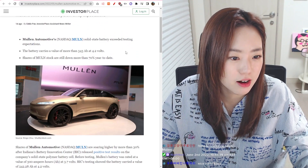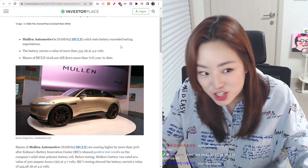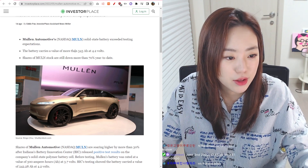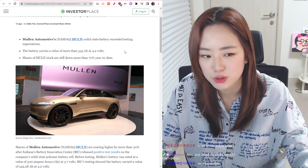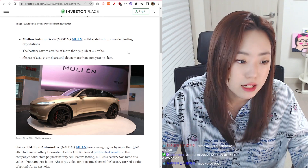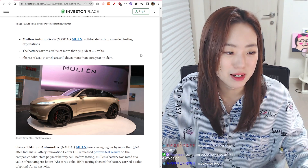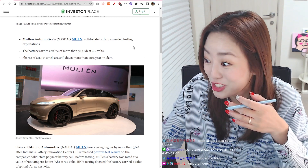Important part! Mullen Automotive solid-state battery exceeds testing expectations. The battery carries a value of more than 343 AH at 4.2 volts. Not sure what AH is, but we'll search for what it is. Shares of Mullen stock are still down more than 70% year to date.